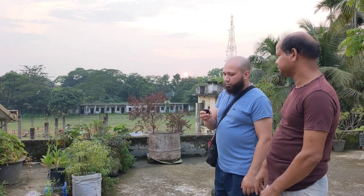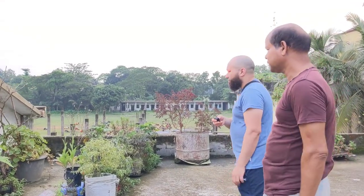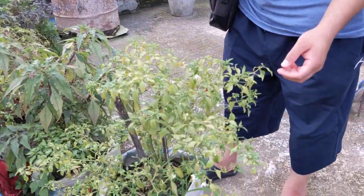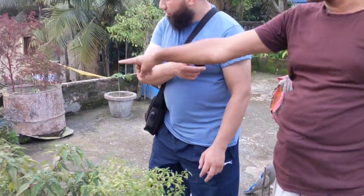So, brother, how do you like this garden? The seasonal one — it's coming to the end of its life.